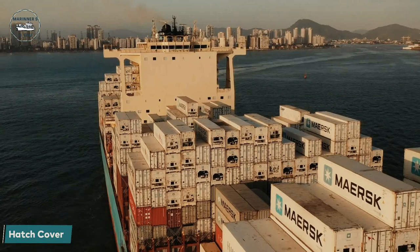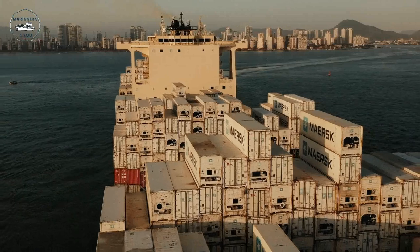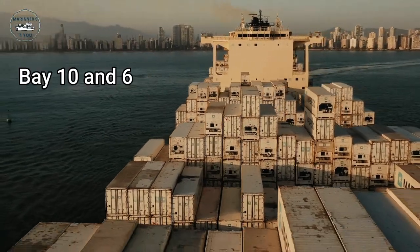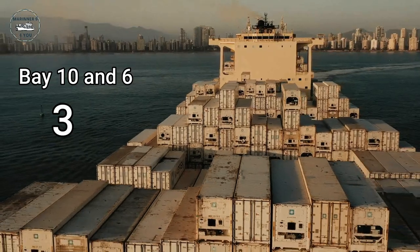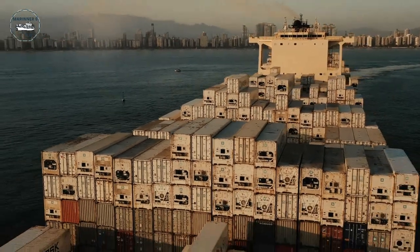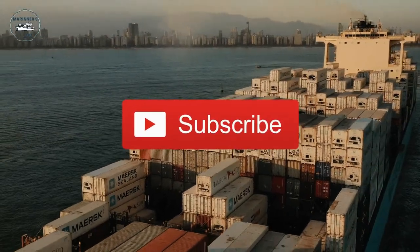The hatch cover is really good to open and close. There are 4 hatch covers in each bay, except in bays 10 and 6, which have 3 hatch covers each. In bay number 2, you can find 2 hatch covers. Don't be a stranger — subscribe here. Thanks a lot, see you soon.